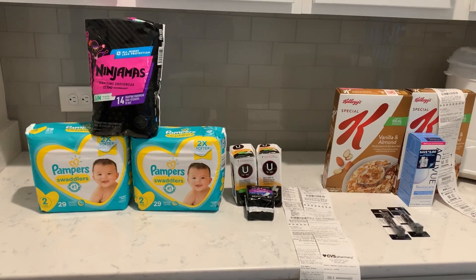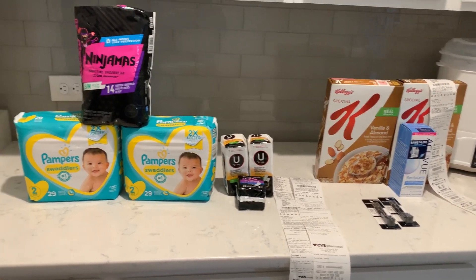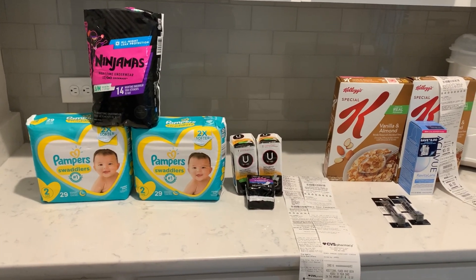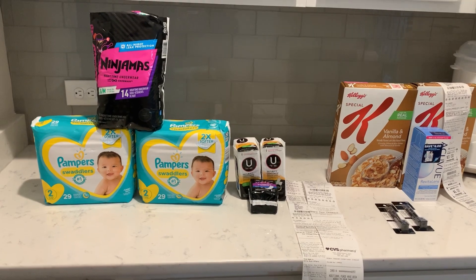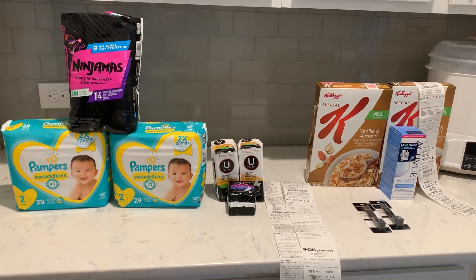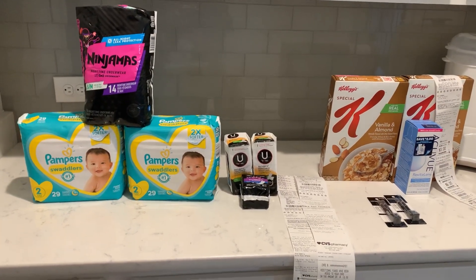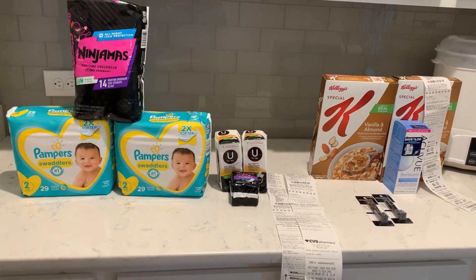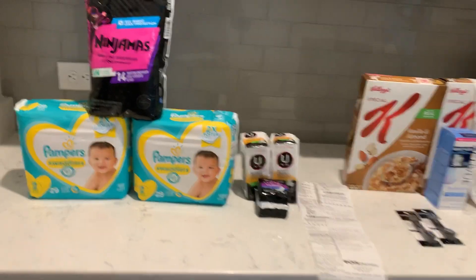I have made it home from CVS — this is everything that I purchased today. Not a whole lot. The only thing that I wanted was the Pampers and the cereal, but I ended up picking up a few more deals other than that. I am going to break down each individual deal and then let you know how I made out at the end. I did two cards, two transactions.